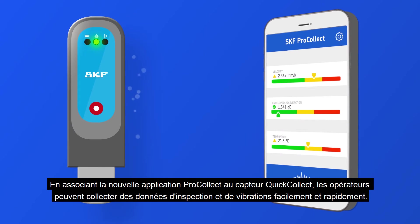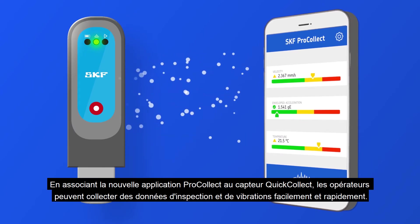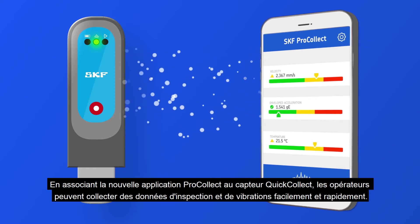Using the new ProCollect app, combined with the QuickCollect sensor, operators can quickly and easily collect vibration and inspection data.